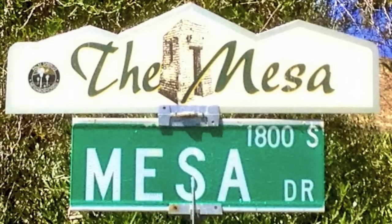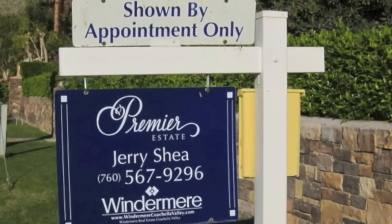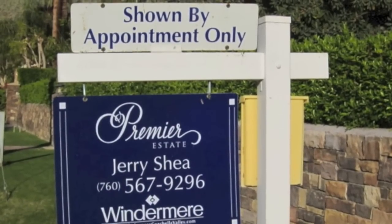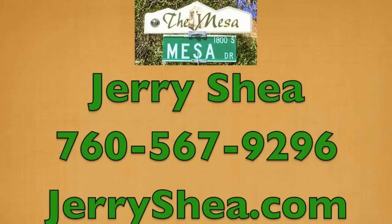That concludes our brief driving tour of the Mesa neighborhood in Palm Springs. If you're thinking of buying or selling a property in the Mesa or anywhere else in the desert, please give me a call at 760-567-9296, or visit my website at jerryshea.com — that's J-E-R-R-Y-S-H-E-A dot com. Thanks and have a great day!